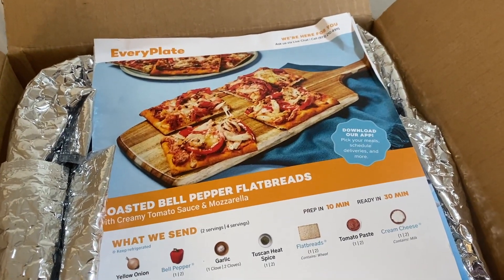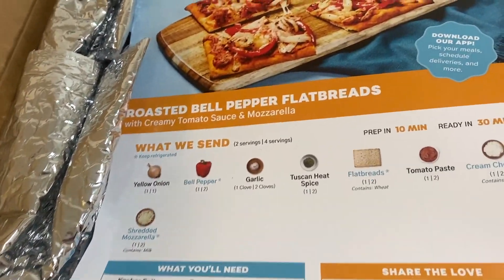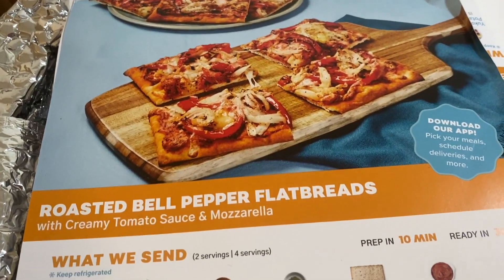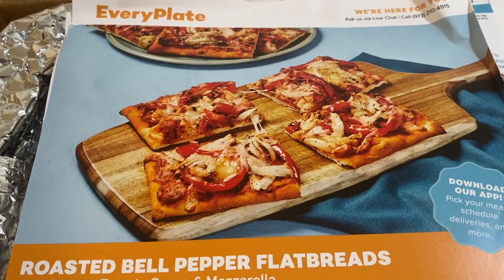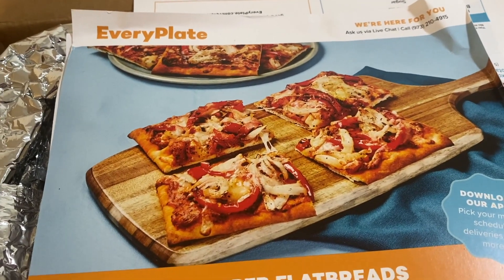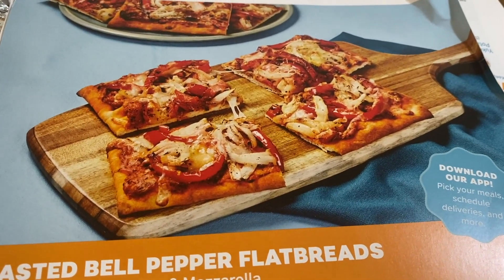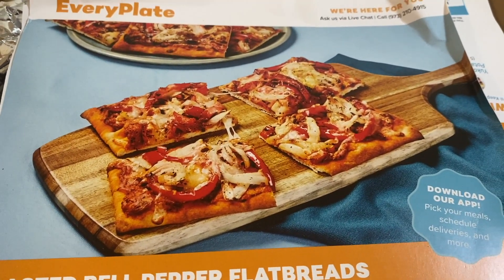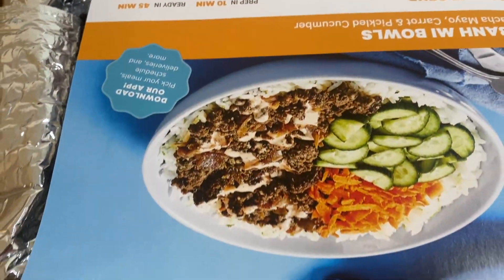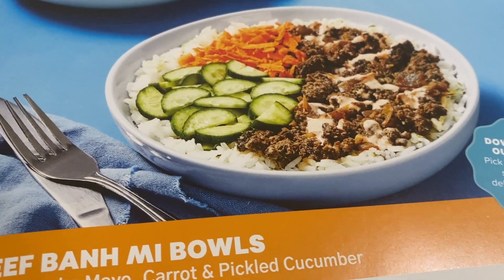It's Friday evening and I got EveryPlate, so I'm going to show you the three meals I'm getting. First is the roasted bell pepper flatbread — I wouldn't normally get this but I saw a YouTube review and they said it was excellent. You're supposed to grill or fry the onions and peppers. My nephew is coming over tonight — he wanted beef bowls with cucumbers and carrots.